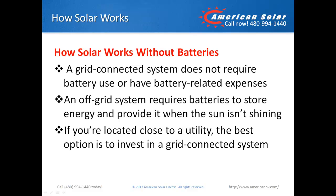How solar works for off-grid systems is very different. You must have batteries to store energy and provide power when the sun isn't shining. Like all technologies, batteries will most likely become more advanced, affordable, and may be a viable option for all homeowners down the road. Until then, the best option if you're located close to utility is to invest in a grid-connected system.